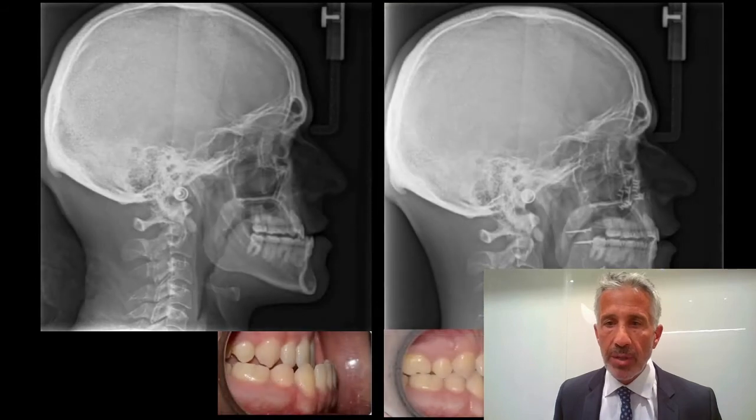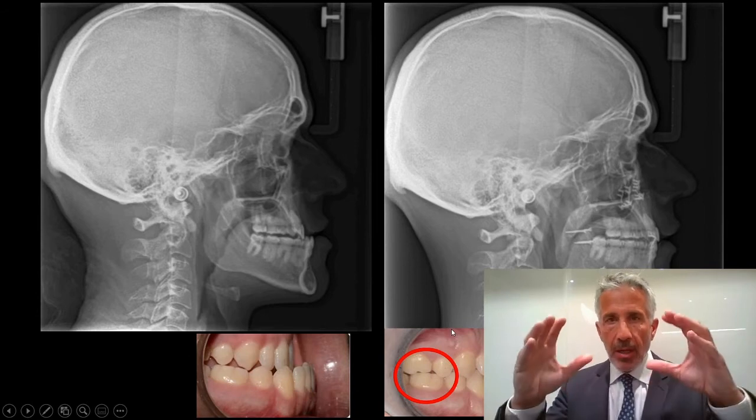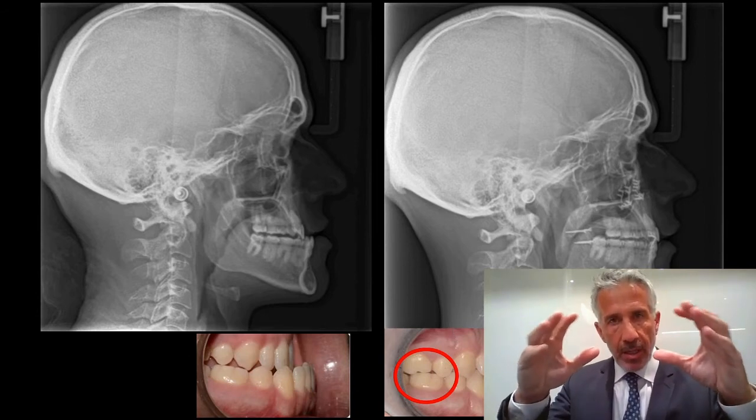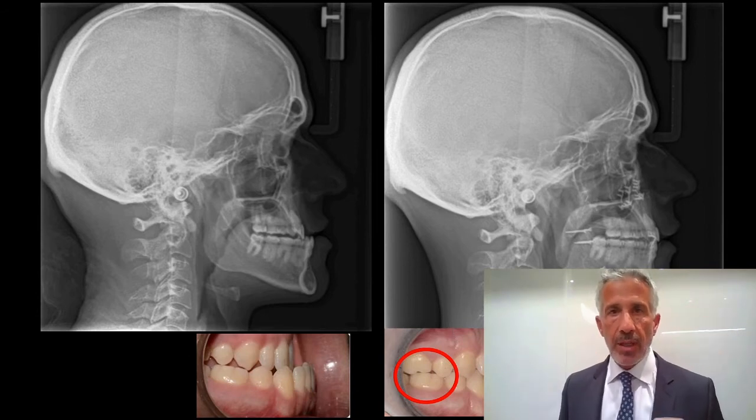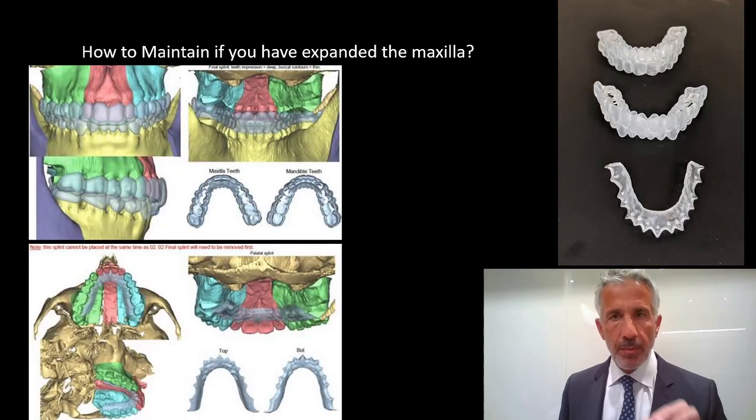Here are pre- and post-op images. If you look carefully at the very bottom, you can see that root torque doesn't fully happen — that's a deficiency of clear aligners. With full fixed braces, that would have been treated, but it's just a little tweak; the result is not perfectly ideal in that regard.